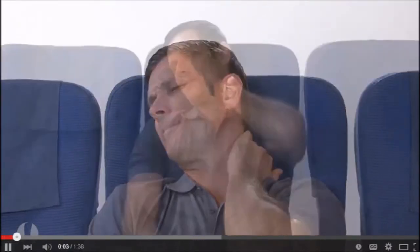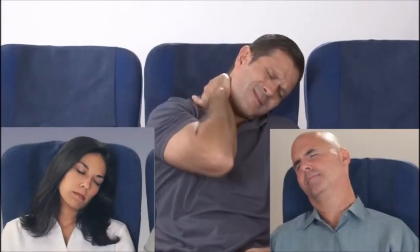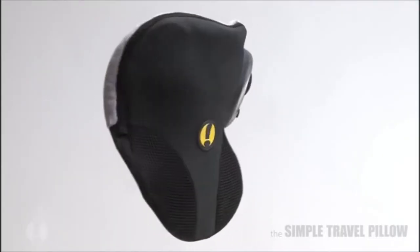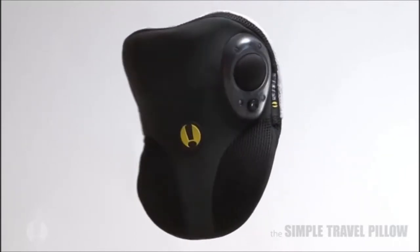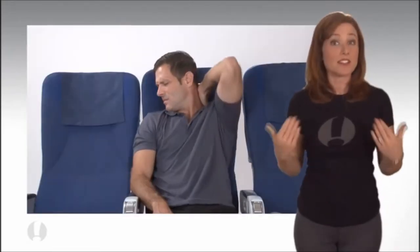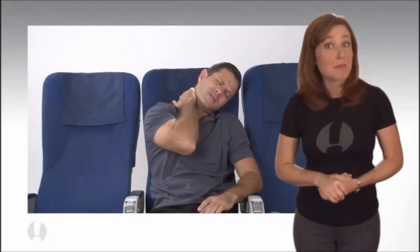Sitting as a passenger for long periods of time can take a real toll on your neck and shoulders. Taking a scientific approach, our designers have created the most well-designed travel pillow available. There are specific positions that cause stiff neck and sometimes severe pain.